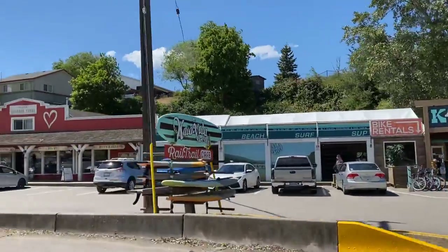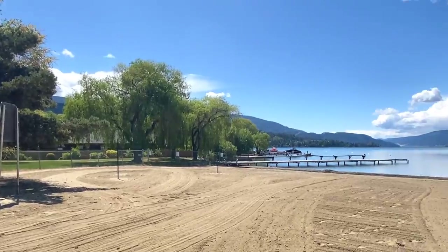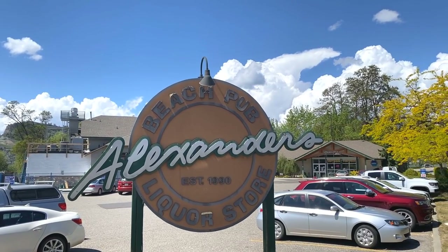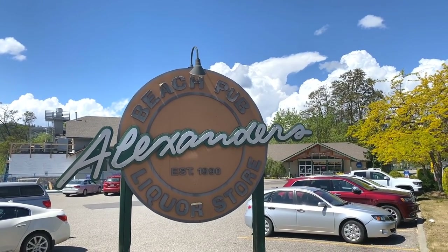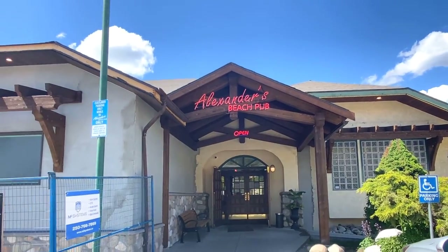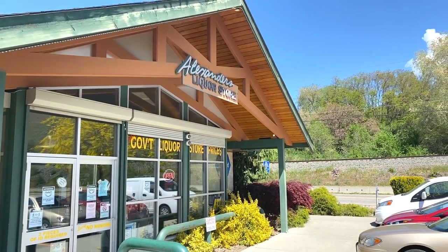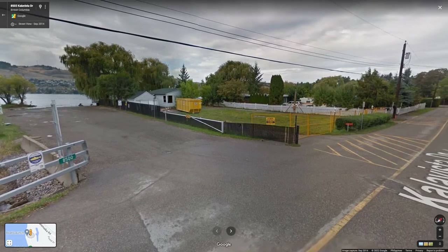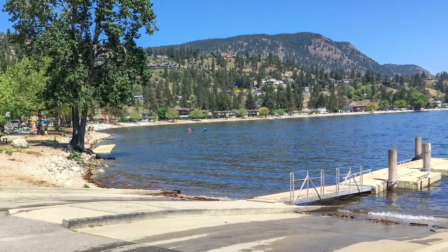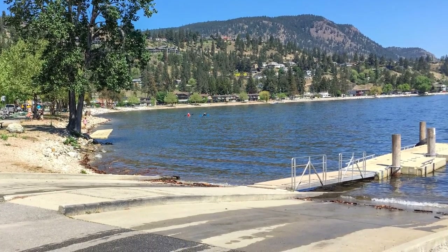There are quite a few amenities around the beach itself. There's the Kalamalka Lake General Store, a beach rental place for paddleboard rentals, and at the east end of the beach there's Alexander's Beach Pub with its famous patio overlooking the lake and beach, plus their wine and beer store — also within stumbling distance. Not too far from here is the Cala Vista boat launch for boat launching and summer entertainment purposes.